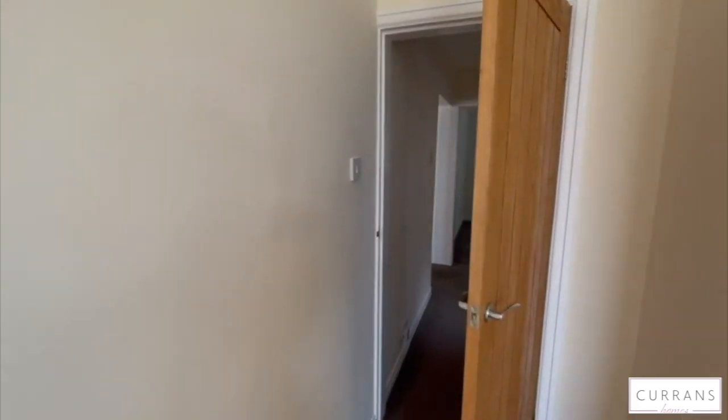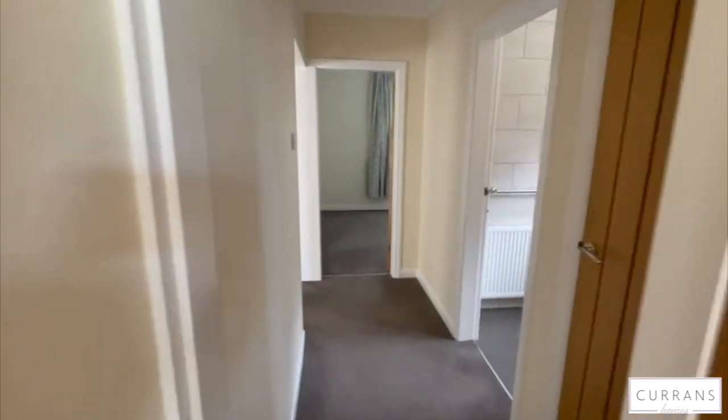If you'd like to arrange a viewing of this house, please give us a call on 01244 316 338. Thank you.